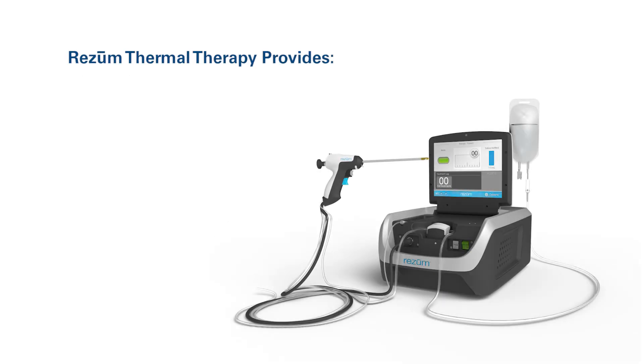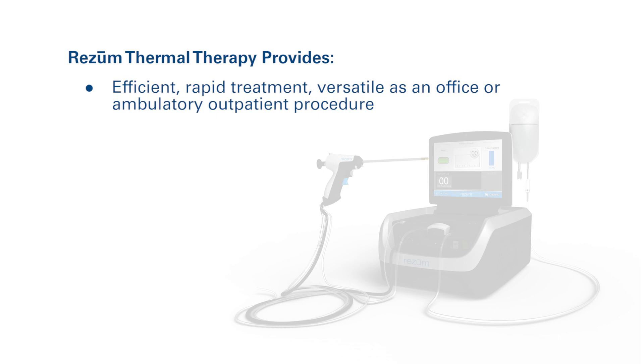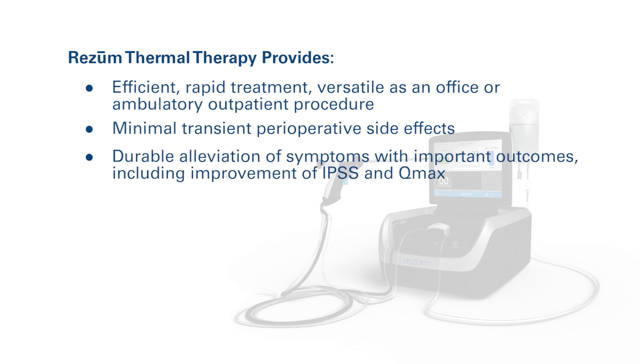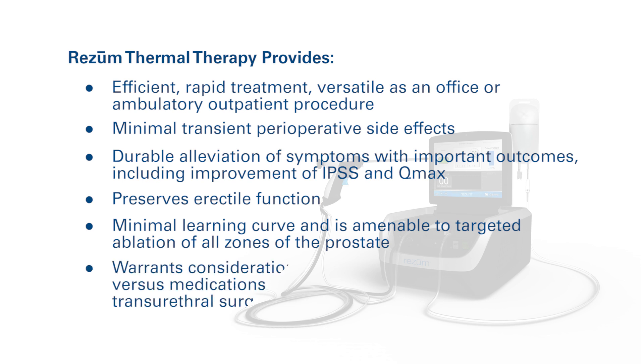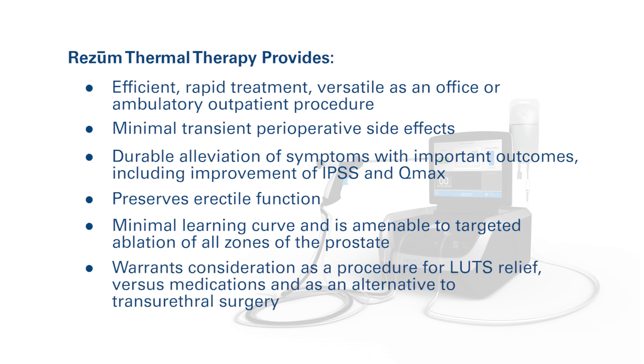Rezum thermal therapy provides the urologist with an efficient, rapid treatment as an office or ambulatory outpatient procedure with minimal transient perioperative side effects. It provides effective and durable alleviation of symptoms with important outcomes, including improvement of IPSS and Q-Max. It has a favorable safety profile, including preservation of erectile function. Rezum has a minimal learning curve and is amenable to targeted ablation of all zones of the prostate. Water vapor thermal therapy warrants consideration both as an initial therapy versus medications and as an alternative to transurethral surgery for selected patients.